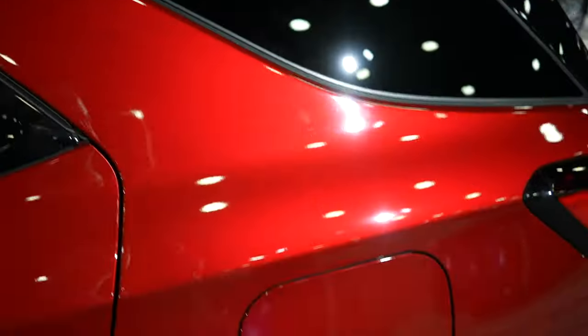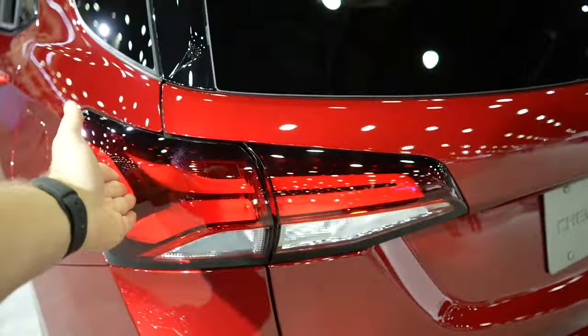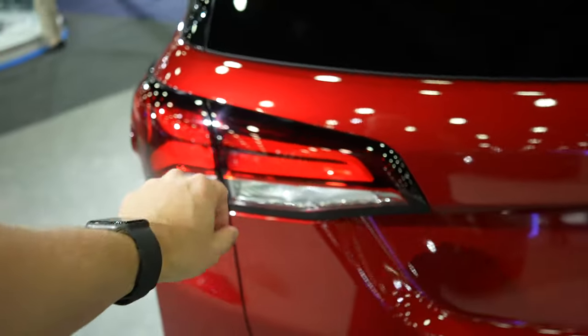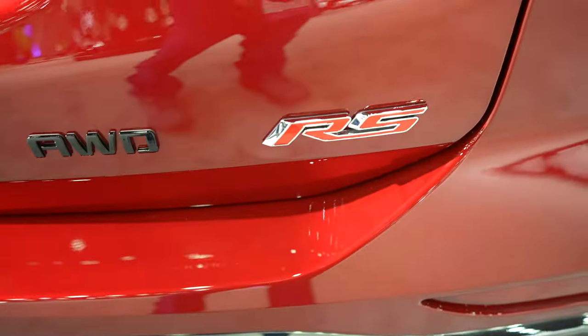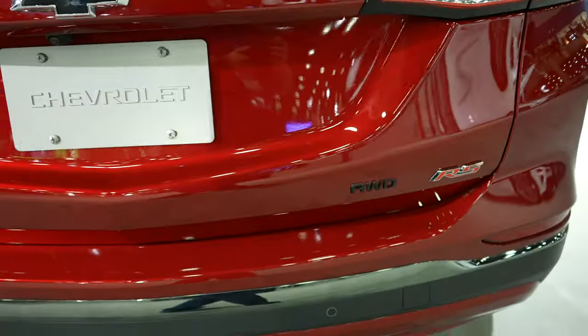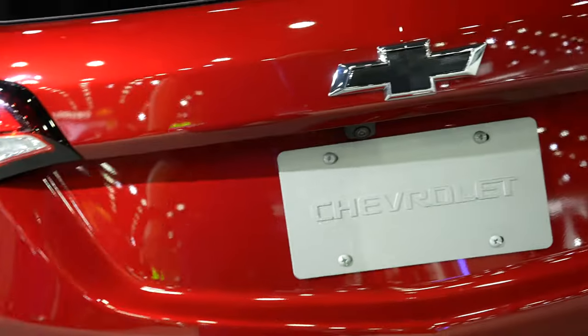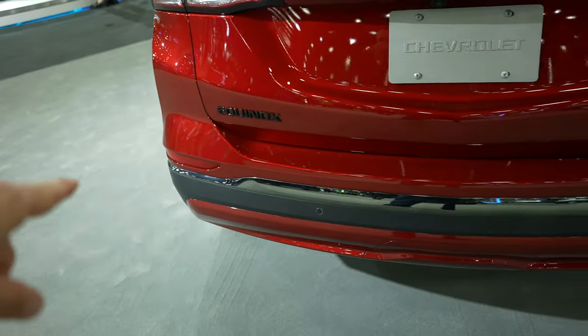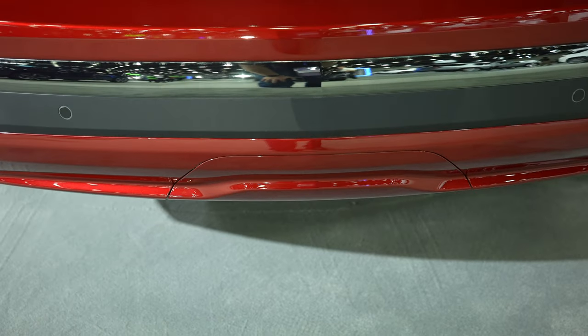Right here we have a gloss black roof rack, your capless fuel fill port, and an LED tail lamp with incandescent bulbs. Blacked-out Equinox badging as well as your all-wheel drive badging and RS logo. Blacked-out bow tie, and your backup camera is going to be right underneath. Parking sensors are integrated into the bottom portion of the bumper, and it looks like you do get a trailer hitch receiver behind that plastic piece.